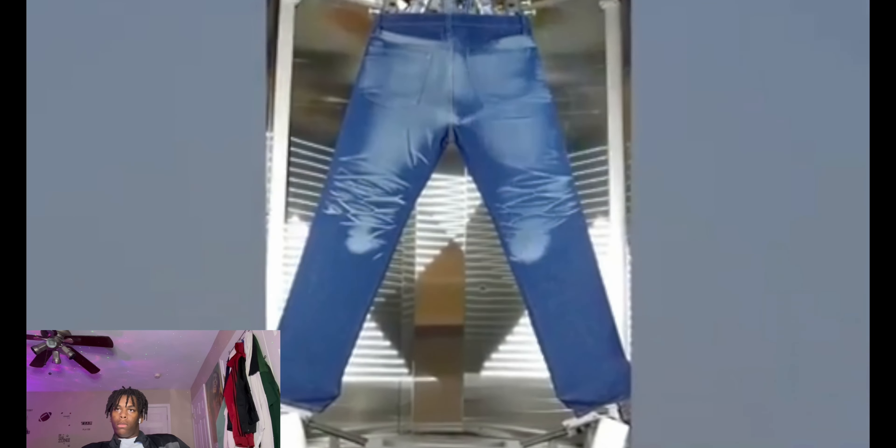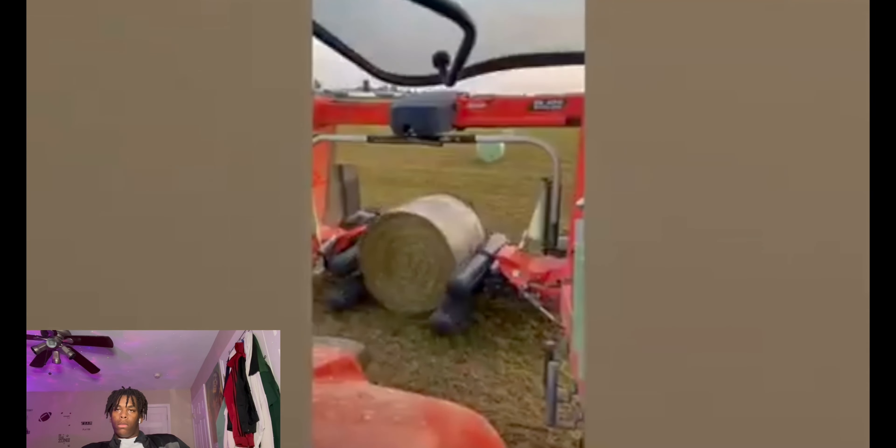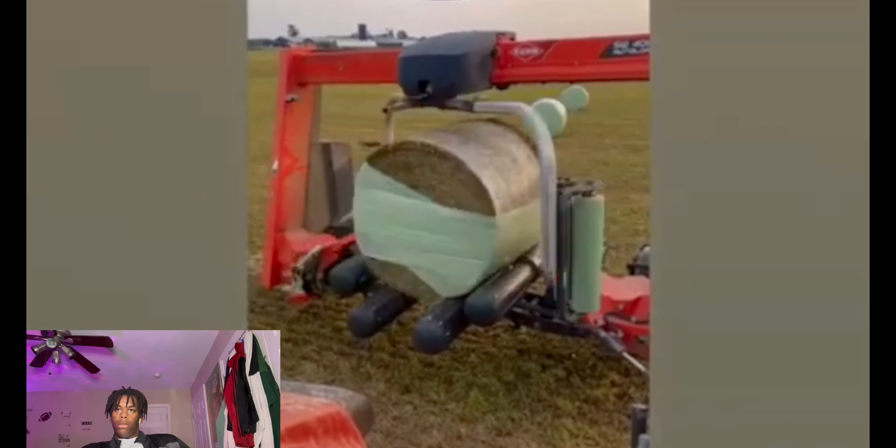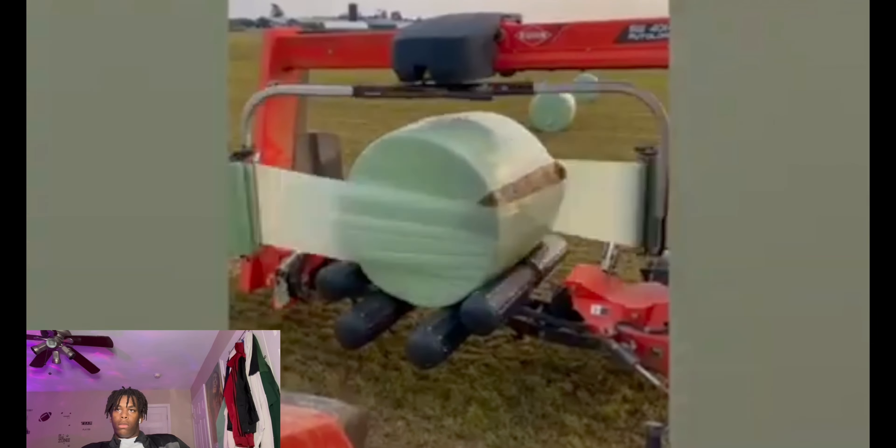Stone washing your jeans is so last decade — these days high-powered lasers can create realistic stenciled designs in just seconds. This hay bale wrapper can lift, spin and shrink-wrap large bales way quicker than any farmer ever could. I just wouldn't want to see it accidentally picking up a cow.